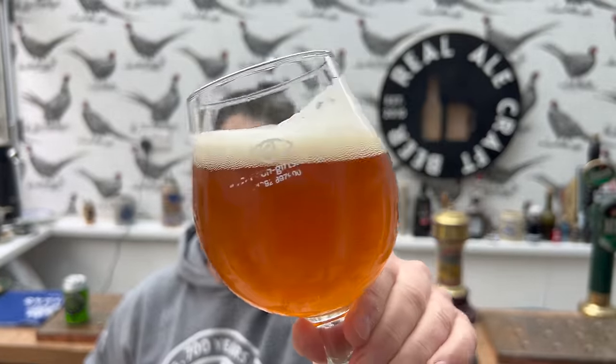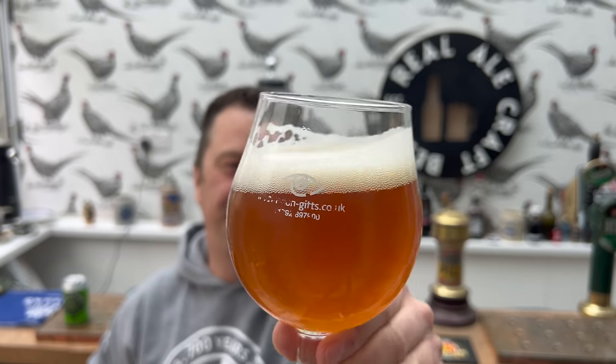One finger white head, amber coloured beer, good levels of carbonation. How can it be 75 pence? Well, let's give it a bit of a review first.